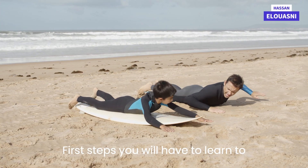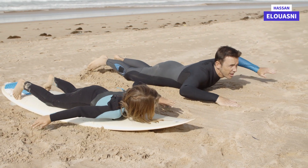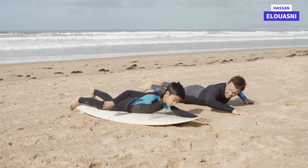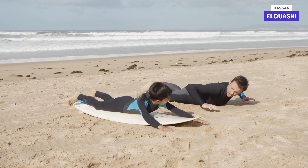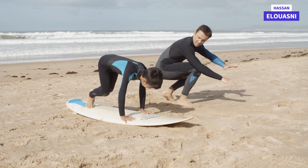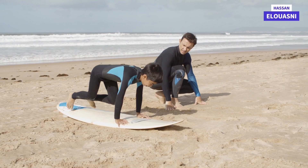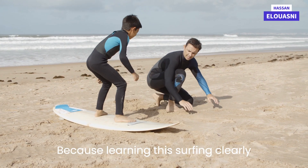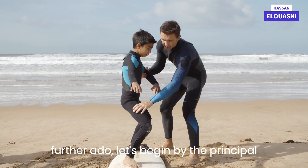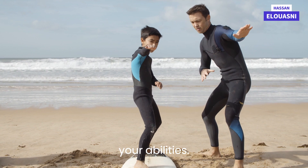As a first step, you will have to learn to paddle, stand up, and fall correctly. Learning surfing clearly reflects learning in life. Without further ado, let's begin with the principal value, which is to believe in yourself and in your abilities.